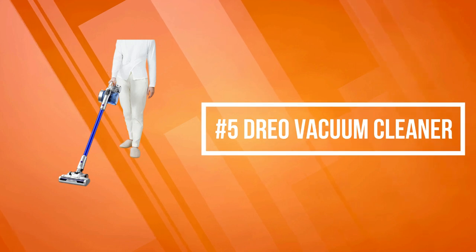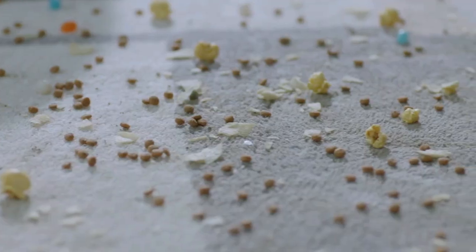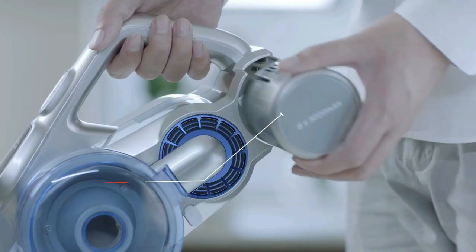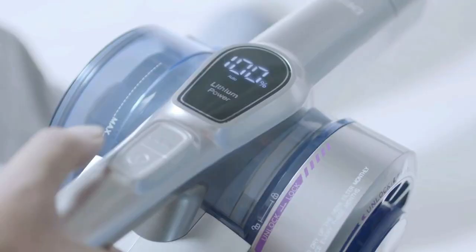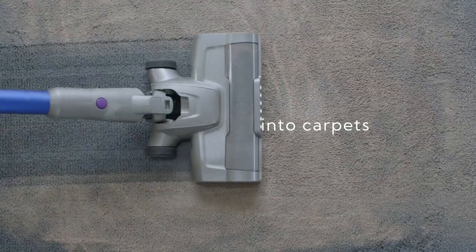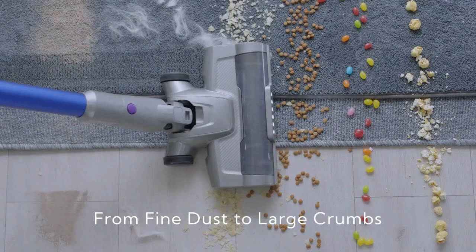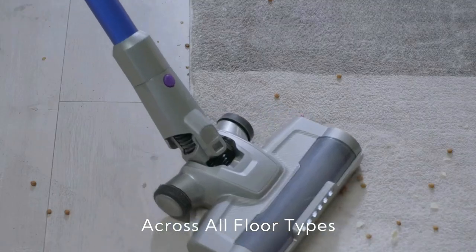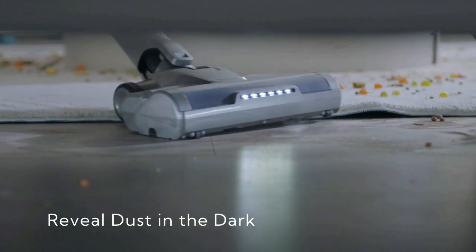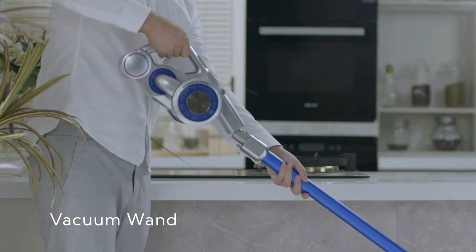At number five on the list is the Drio Vacuum Cleaner. The Drio features a Cyclo Drive motor that is 50% more powerful, easily picking up every speck of ground-in debris from crumbs and dog food to lint and pet hair. The handy crevice tool helps you reach hard-to-reach corners behind your desk or under furniture, and the soft dusting brush removes dust from sensitive surfaces like blinds and bookshelves.